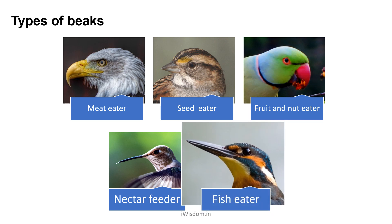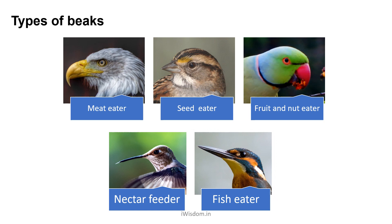Fish eater, as in the case of a kingfisher. Its beak is long, strong, and dagger-like, helping them to catch fish.